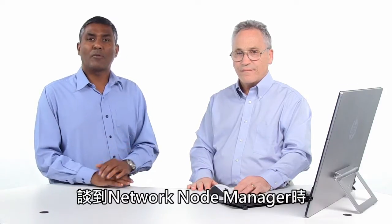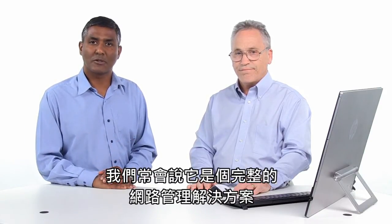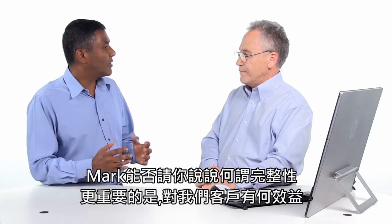When we talk about Network Node Manager, we usually use the term comprehensive network management solution. So Mark, can you tell us what comprehensive means and, more importantly, how does it benefit our customers?